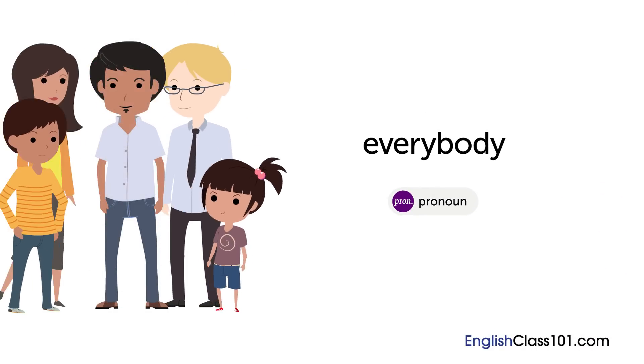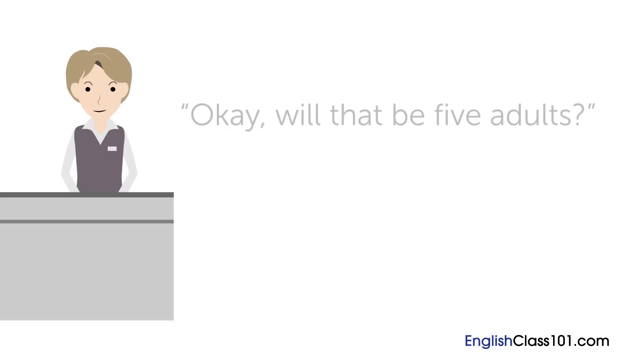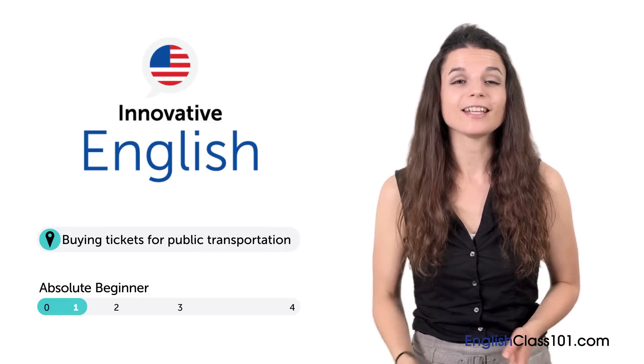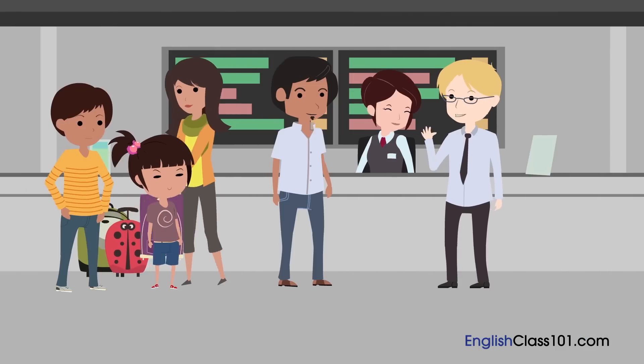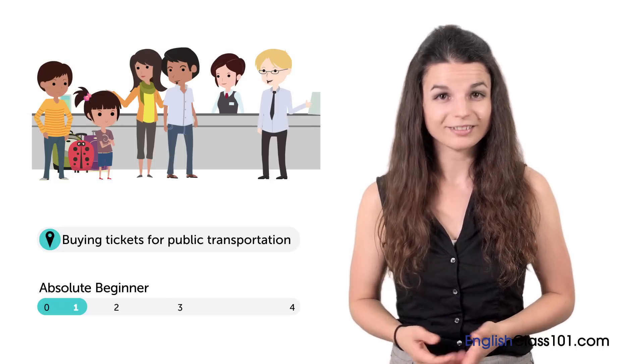Imagine you and your family want to go someplace, but you need to take a bus to get there. Do you know how to buy tickets in English? Hi, Alicia here. Buying tickets in English is easy. In this lesson, you'll learn how. Gustavo's family has just arrived in America, and Gustavo and George have met them at the airport. Let's watch.